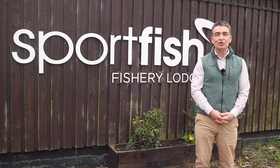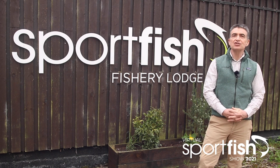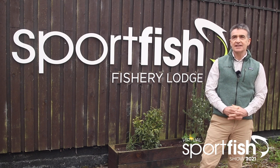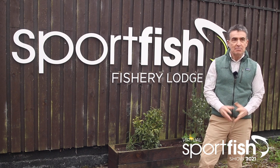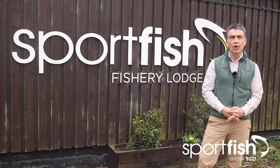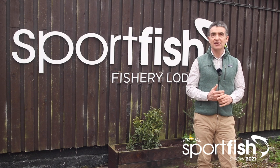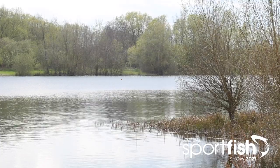Hi, I'm Ian Welch, Farlows Group's Marketing Manager, and it's my pleasure to welcome you here to Sportfish. Many of you will have shopped online with us at sportfish.co.uk, but I suspect few of you will actually have visited one of our two sites. Our first site is in Winferton in Herefordshire and that's our main warehousing and mail order centre. But today we are here at the Sportfish Game Fishing Centre, just off the M4 on the outskirts of Reading in Berkshire.